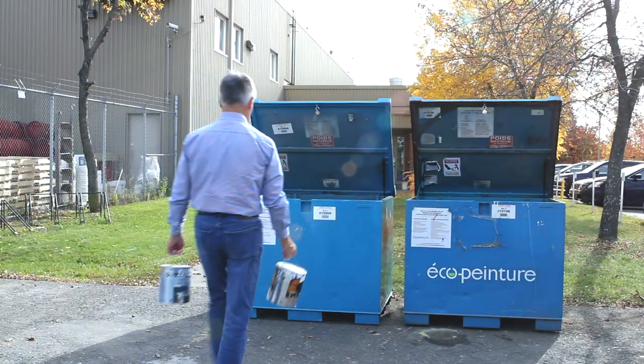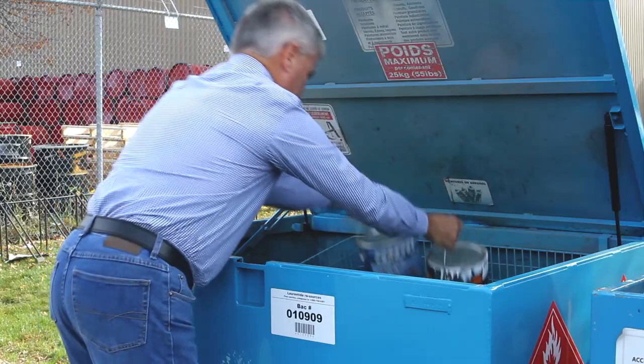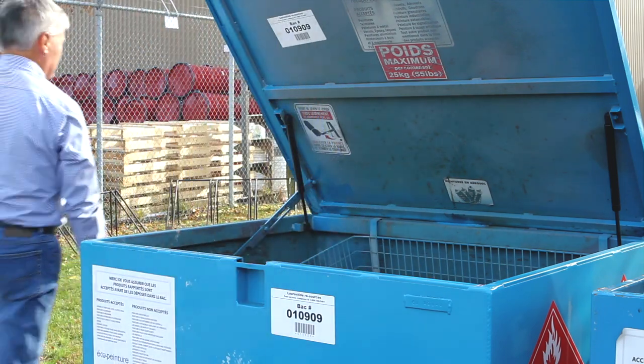Do you know what happens to the six million kilos of paint and paint containers that are brought to the 1,200 recycling drop sites annually?